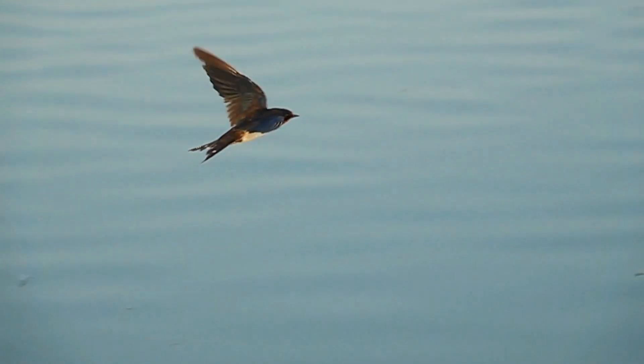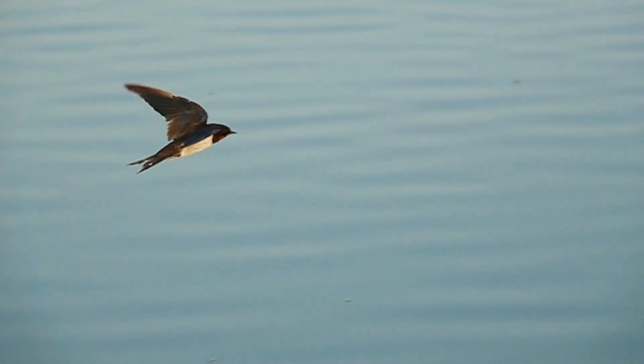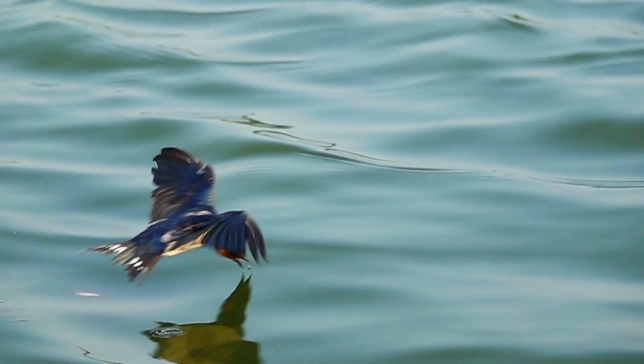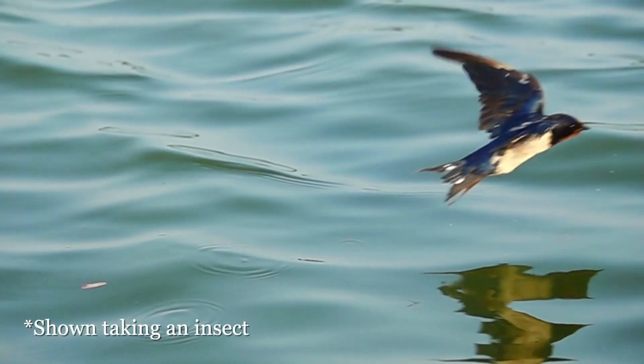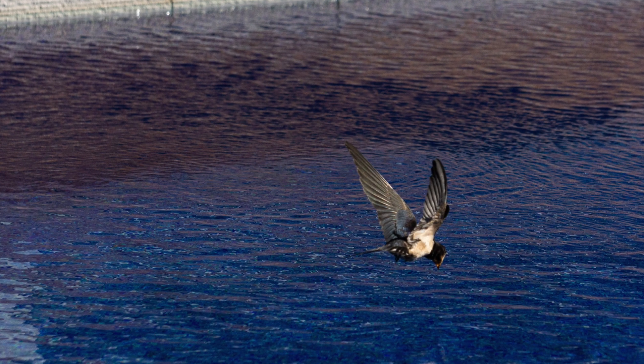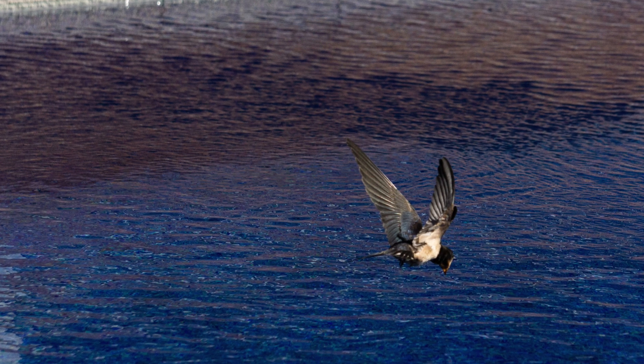Swallows and swifts spend much of their lives in the air, so they take their water on the go. All they have to do is fly over the surface of the water, open their mouths, and scoop it up as they fly by. There's no doubt this sophisticated way of quenching thirst is fitting for these aerial acrobats.